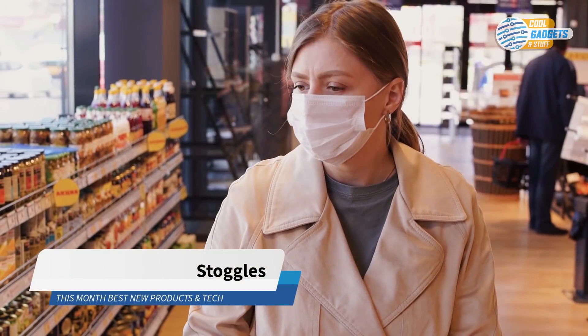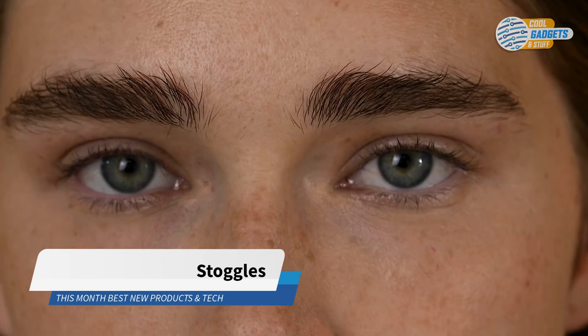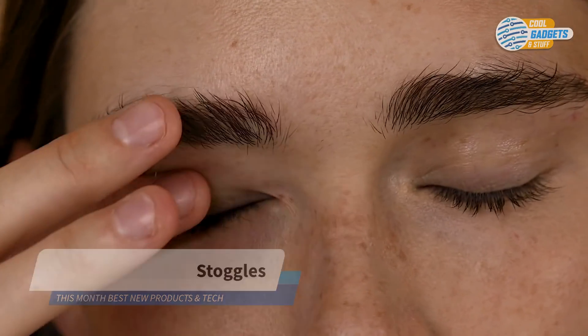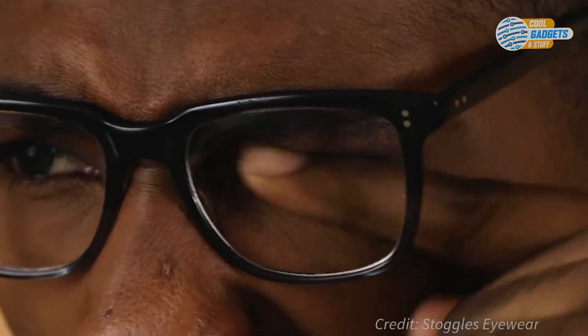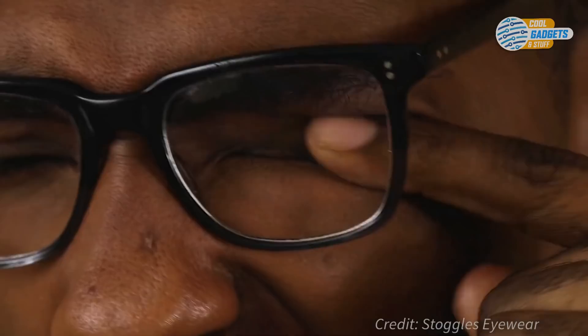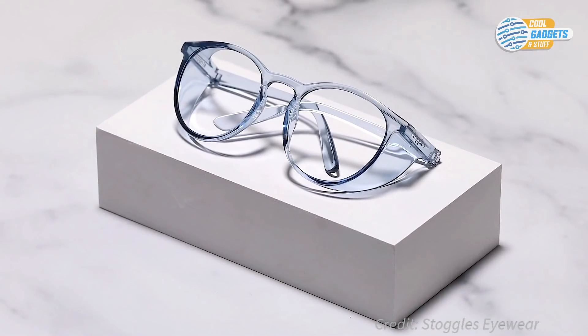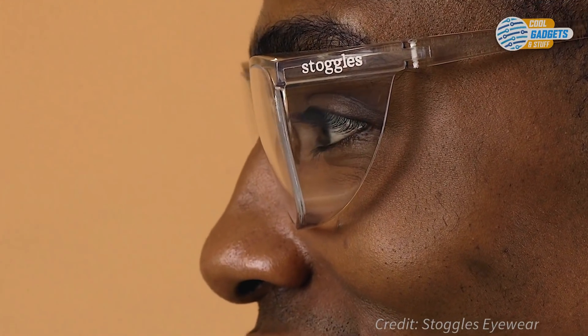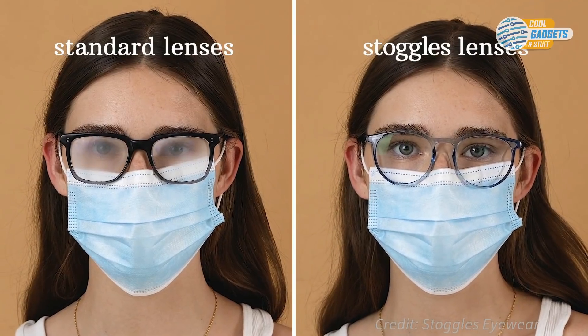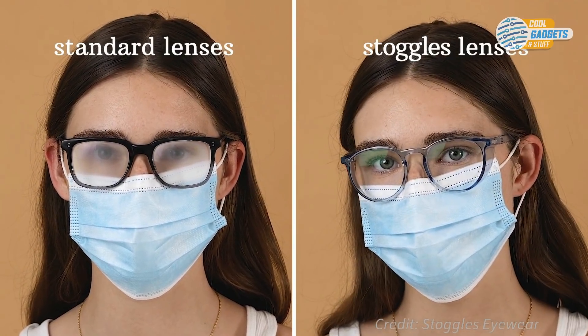We cover our nose and mouth to protect ourselves from germs, but our eyes are left exposed despite the fact that we touch them over a hundred times a day, often without realizing. Stoggles are designed to look and feel like classic eyewear frames, while helping to protect your eyes from germ-covered fingers. The transparent side and top shield keep your fingers away without limiting your field of view, and anti-fog lenses won't cloud up when used with a mask.